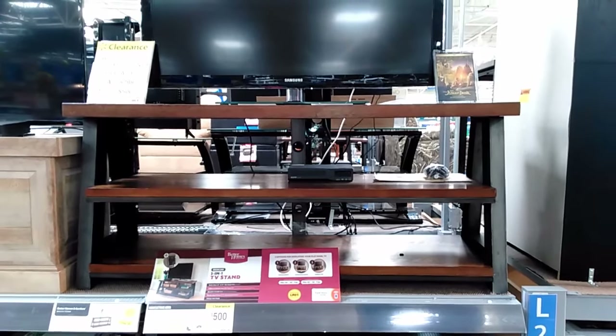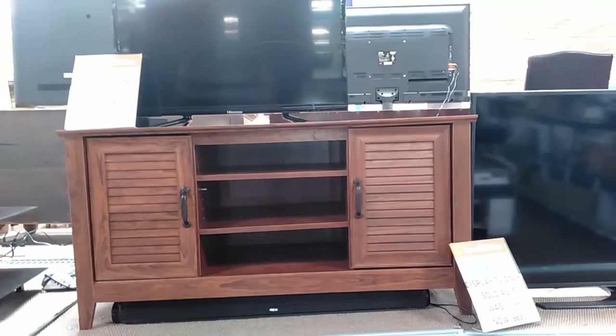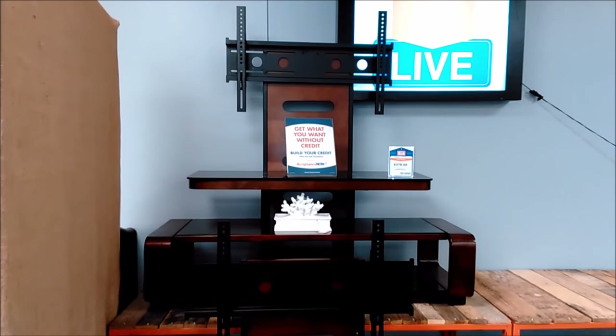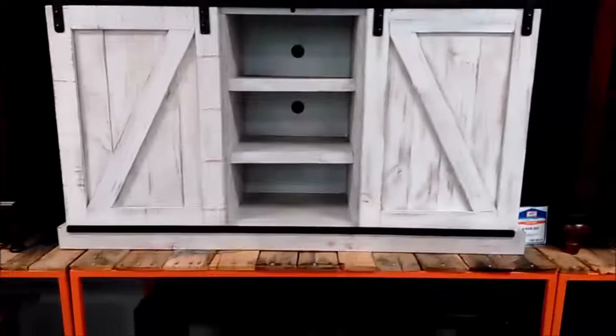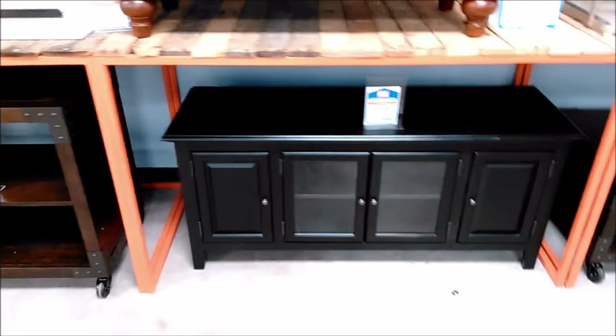Even though most of these would be better than what I'm currently using, each one still falls short for me in some fundamental way. These TV stands just aren't intended to house eight consoles and a receiver, not to mention having room for expansion. They mostly fall in the same category — shelves or compartments or both — but still about as wide as my dresser. I know I can find better.